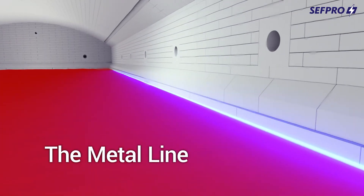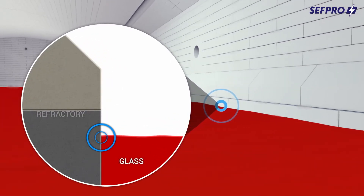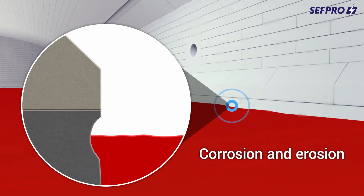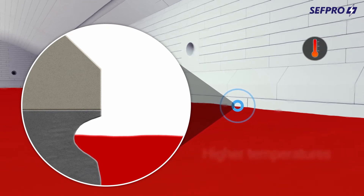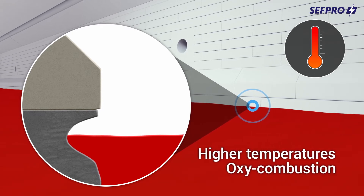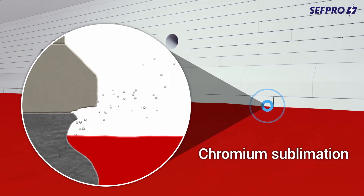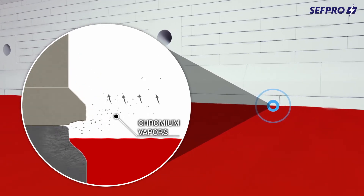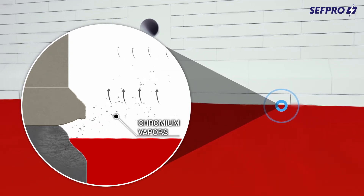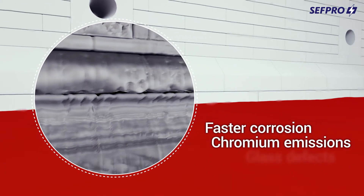The metal line. The metal line is the junction of contact between the glass, the refractory, and the atmosphere, thus highly exposed to corrosion and erosion. With higher temperatures in the furnace combined with oxy-combustion, it also faces another major issue: chromium sublimation. Chromium particles transform into gas and propagate inside the furnace atmosphere, resulting in faster corrosion, chromium emissions, and potential glass defects.